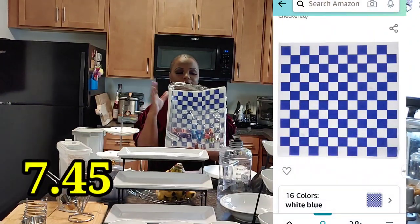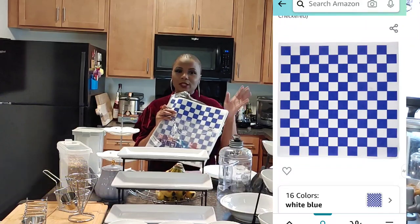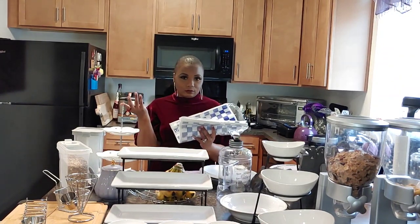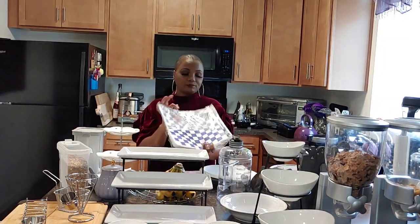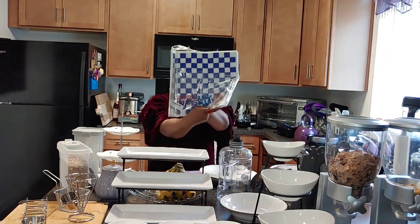Next I have these wax deli paper sheets — 100 in a pack, blue checkered like the old-school ones you'd get at a carnival with your fried food. I love these when I'm making fried food for my family to put in a basket or to drain food. I got the blue and white checkered color.